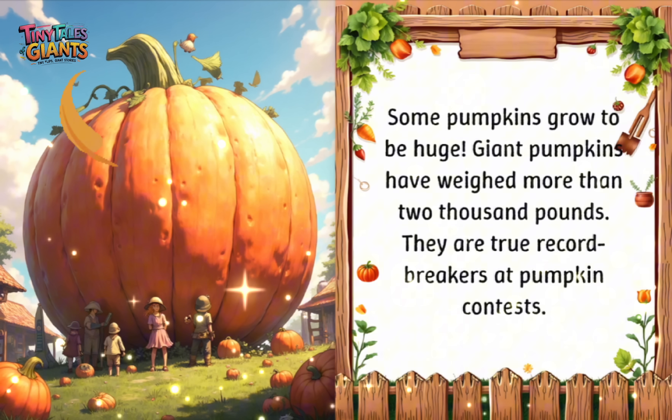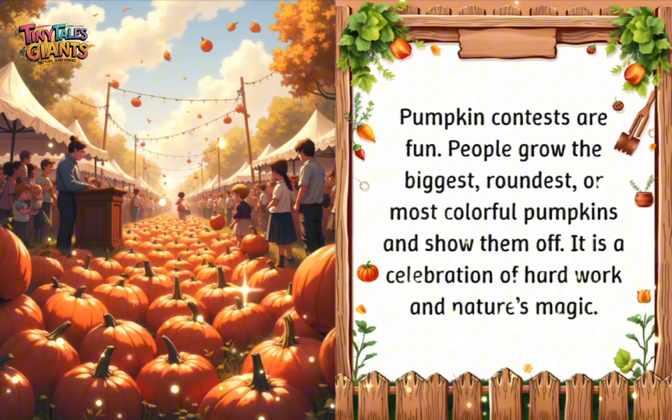Some pumpkins grow to be huge. Giant pumpkins have weighed more than 2,000 pounds — they are true record breakers at pumpkin contests. Pumpkin contests are fun. People grow the biggest, roundest, or most colorful pumpkins and show them off. It is a celebration of hard work and nature's magic.